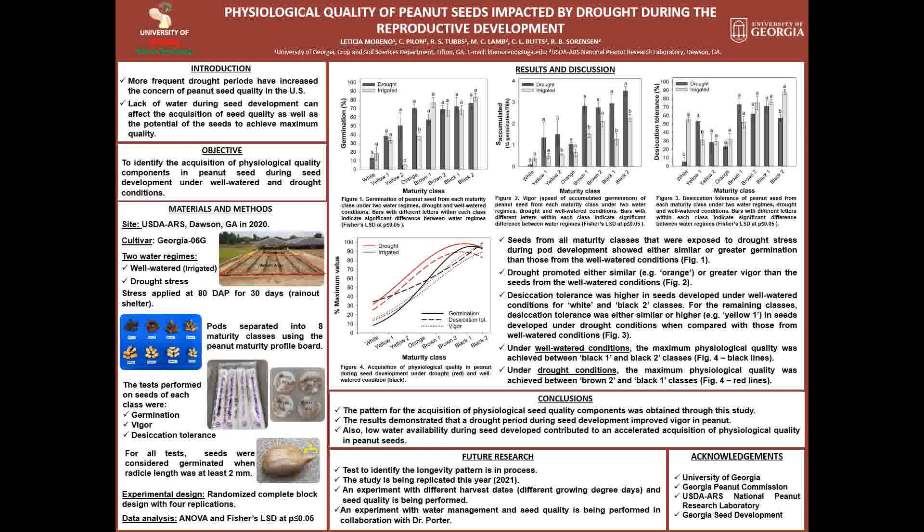The study was developed at the USDA in Dawson, Georgia using the cultivar Georgia-06G. The field was divided into two water regimes, well-watered and drought stress, and the drought-stressed plot had water withheld for 30 days at peak flowering. After harvesting the plants, the pods were blasted and separated into eight maturity classes using the peanut maturity profile board. The pods for each class were shelled, and tests performed on seeds were germination, vigor, and desiccation tolerance. For all tests, seeds were considered germinated when the radicle length was at least 2 mm. The experimental design was a randomized complete block with four replications; we ran an analysis of variance, and when significance was observed, we also ran Fischer's LSD at 5% probability to separate the means.